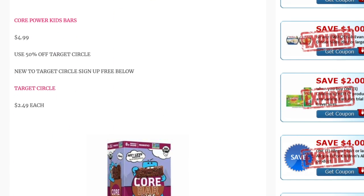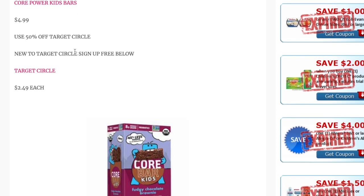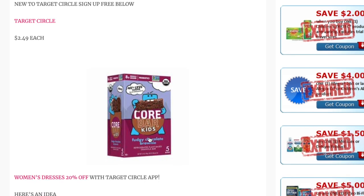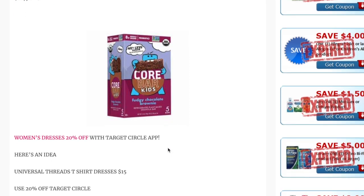The Core Power Kids Bars are priced at $4.99, and there is a 50% off Target Circle offer. We don't have any Ibotta rebates unfortunately, but the 50% Target Circle offer makes them just $2.49 each, which is not bad for a five-pack of bars.